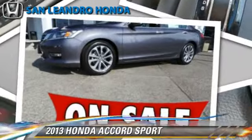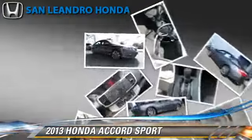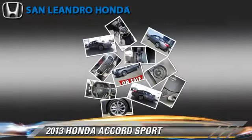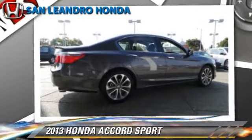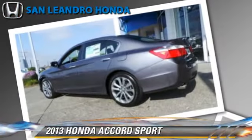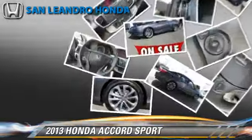Powered by a 2.4-liter, 4-cylinder engine with a continuously variable transmission, this vehicle gets up to 35 miles per gallon. This Honda features a CD player, keyless entry, and rear spoiler.